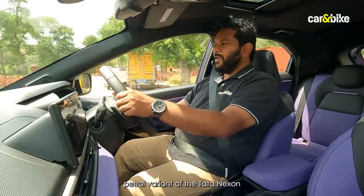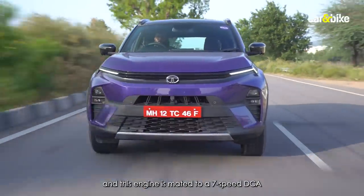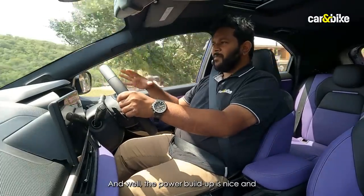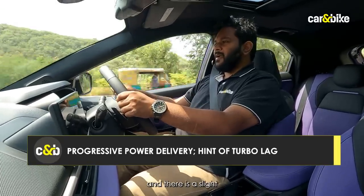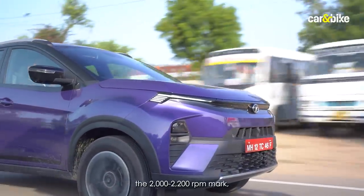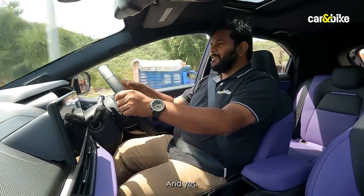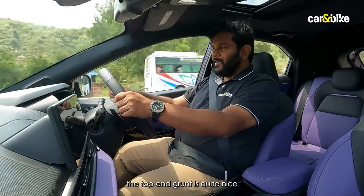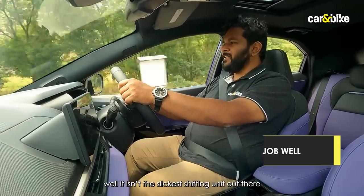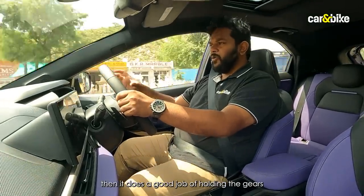Driving the turbo petrol variant mated to the seven-speed dual-clutch automatic, it feels all too familiar. Power build-up is nice and linear, though there is a slight hint of turbo lag at the bottom end. Once the engine crosses the 2,200 rpm mark it comes into its own, building speed really nicely. The seven-speed dual-clutch isn't the slickest shifting unit out there, but it does a good job holding gears and building speed for overtaking maneuvers.